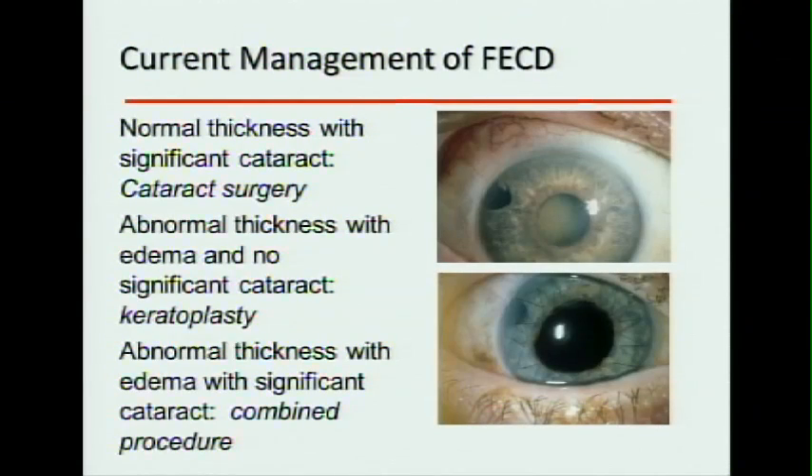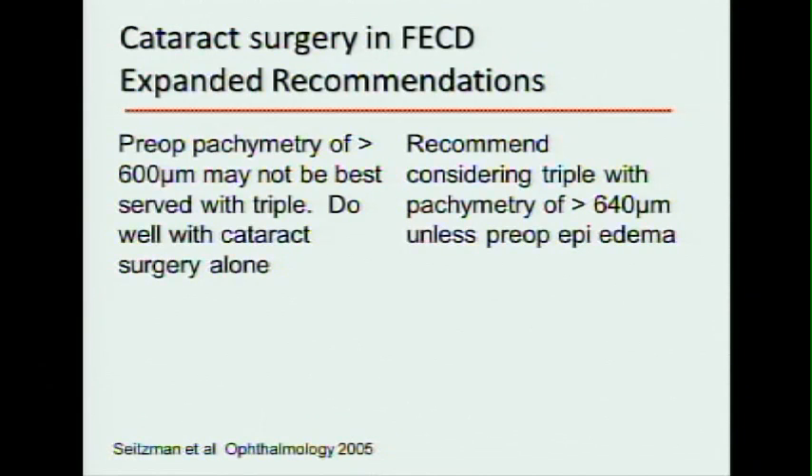Treatment for this: typically we say if it's normal thickness, then cataract surgery. If there's no cataract but you're developing symptoms from Fuchs, then do the corneal transplant. And if there's both, you do a combined procedure. Previous research has come up with general recommendations that if the cornea is around 600 microns thickness and there are no symptoms, probably just do cataract surgery. But then you need to start considering a combined procedure when you start reaching a thickness of 640 microns.